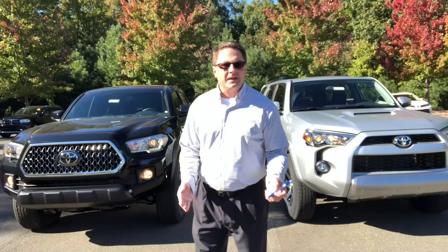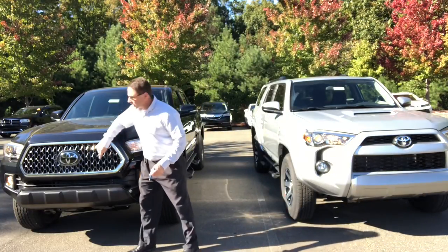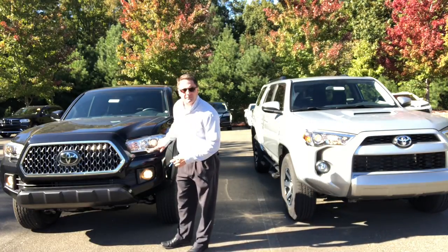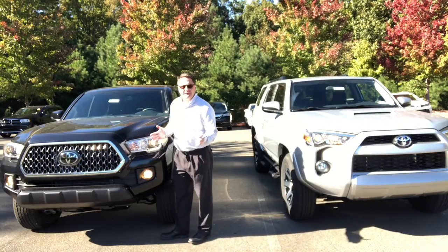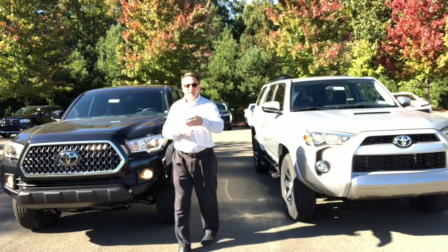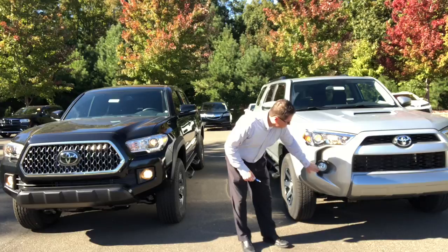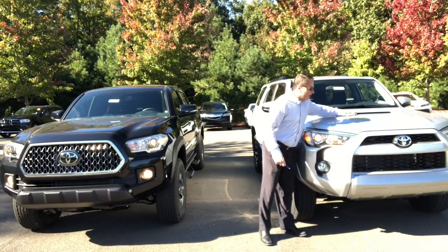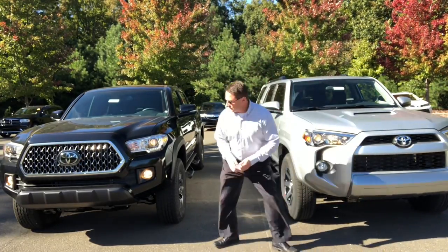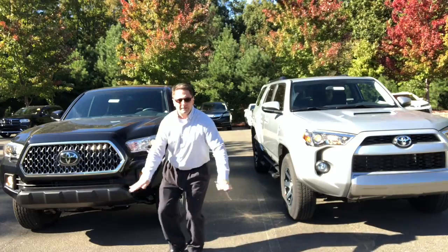First I'll talk about differences in the front end. The Tacoma has a chrome outline grille, black bumper, projector beam headlights with LED daytime running lights, and projector fog lights. It has Toyota Safety Sense, so you get pre-collision system, radar cruise control, camera for lane departure alert, and automatic high beams. The 4Runner has projector beam headlights, projector fog lights, and a hood scoop, but no Toyota Safety Sense. Ground clearance is 9.6 inches on the 4Runner and 9.4 inches on the Tacoma.